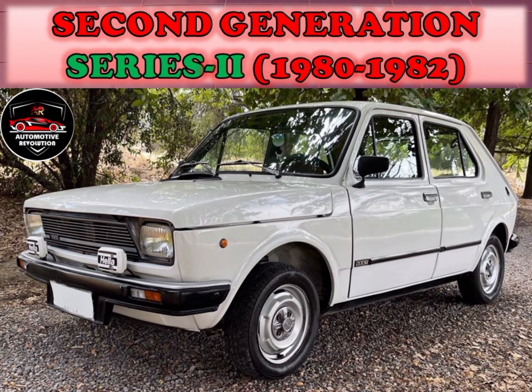The Seat 127 underwent the same styling modifications as the Fiat 127 — new grille, taillights, and bumpers — for the Series 2 of January 1980. At the same time, a full five-door hatchback bodywork also became available.